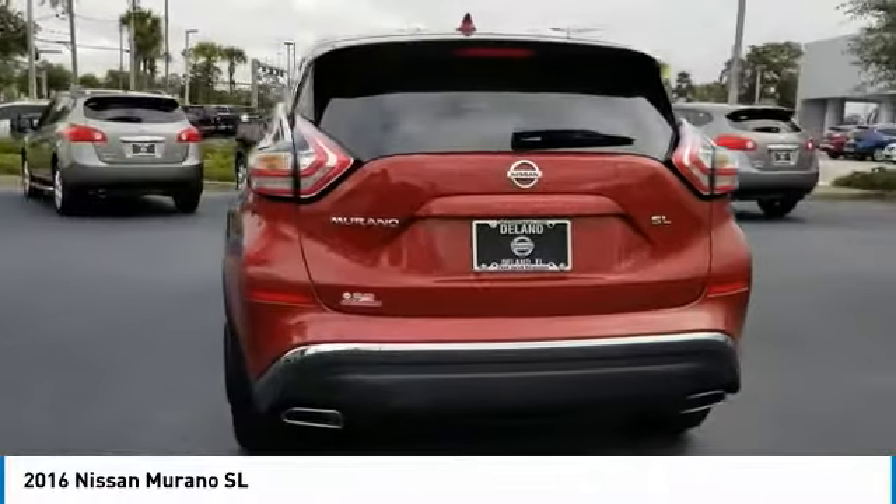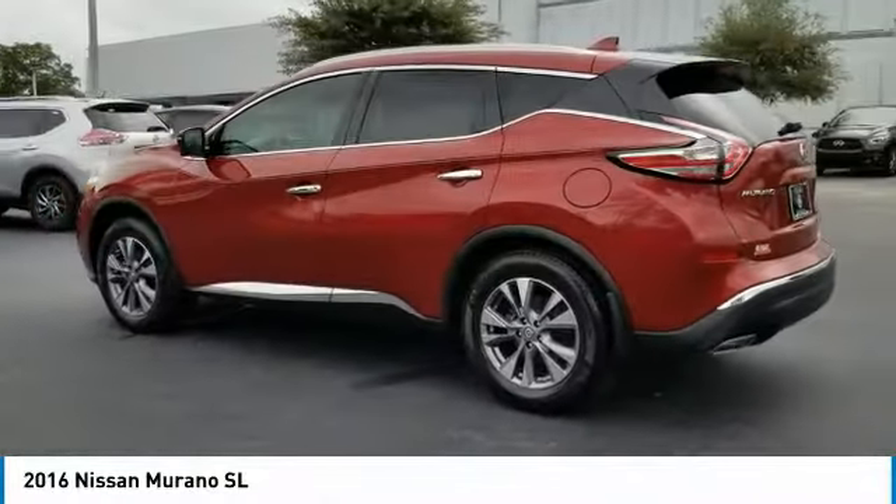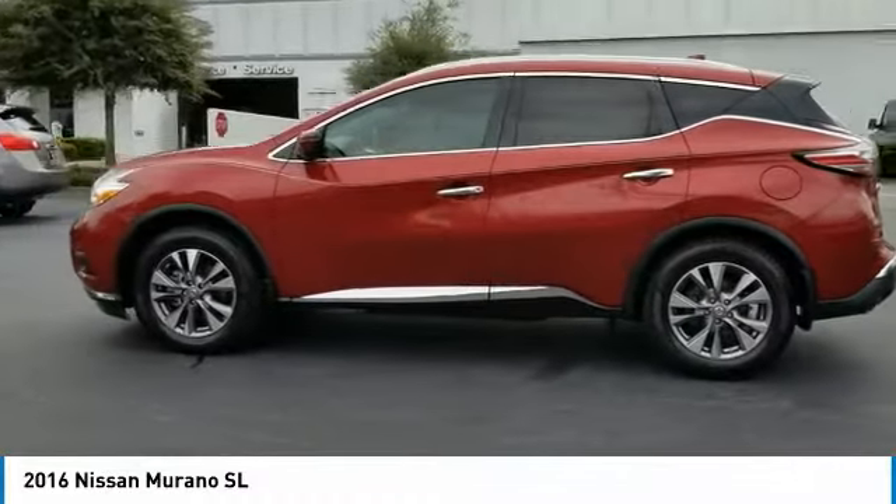Great fuel economy and a powerful V6 engine combined to deliver a refined driving experience. This vehicle has less than 30,000 miles.